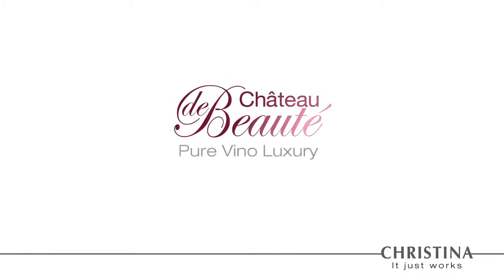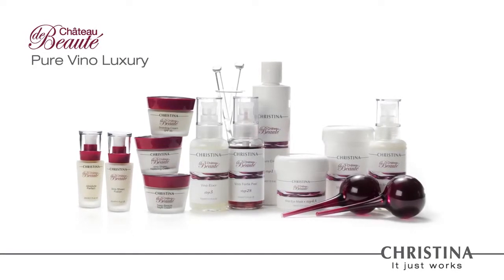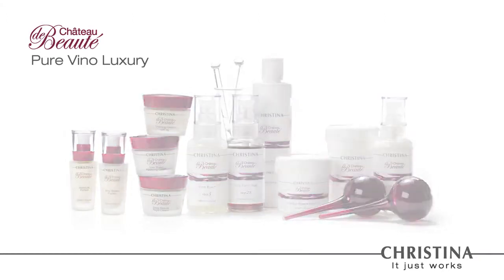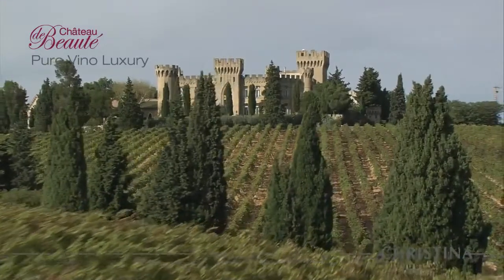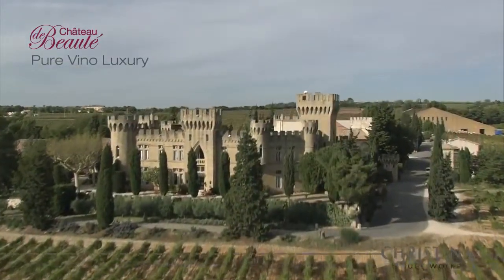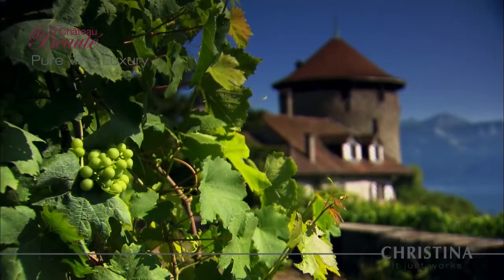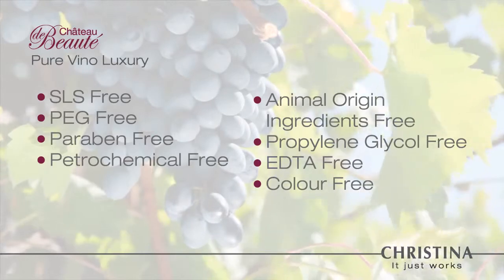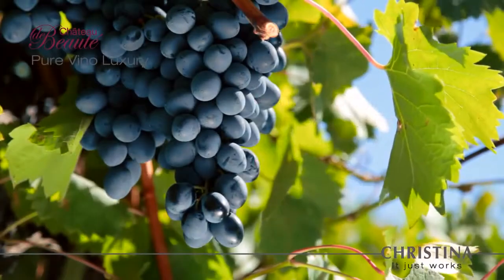Chateau de Beauté Pure Vino Luxury. Christina Chateau de Beauté presents a new era in professional proactive cosmetics. The active ingredients found in grapes infuse the skin with highly beneficial youth-promoting agents that show an immediate yet lasting effect on the skin. Chateau de Beauté — a new benchmark in professional and home care cosmetics based on green chemistry and cutting-edge technology.